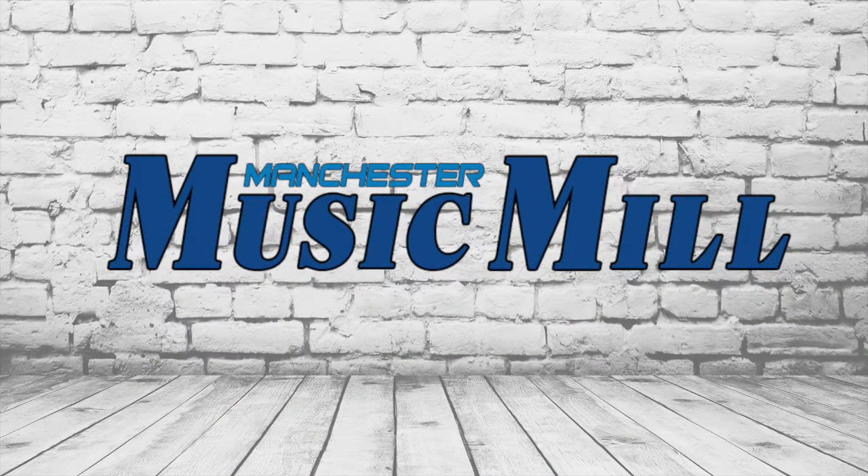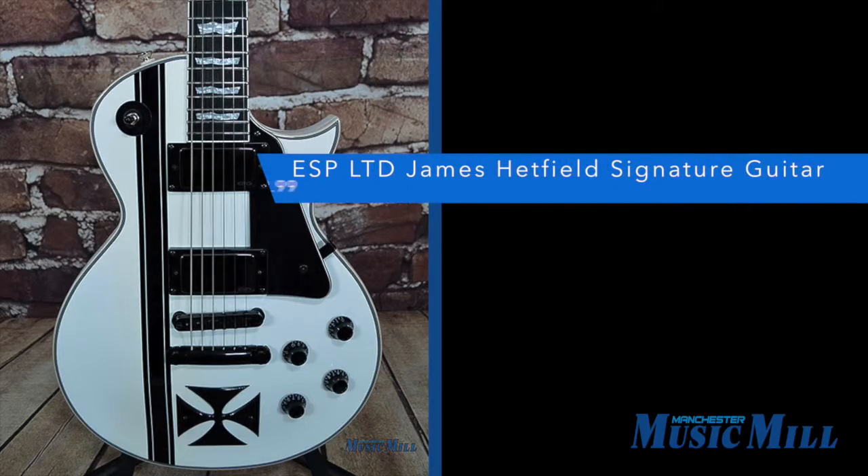Hey everybody, we're back with another great deal from the Manchester Music Mill. Here we have an ESP LTD James Hetfield Signature Iron Cross electric guitar.